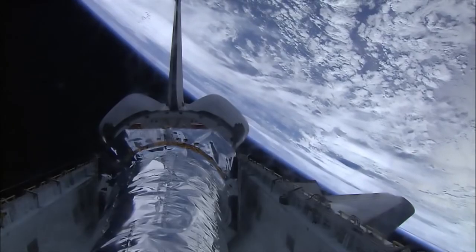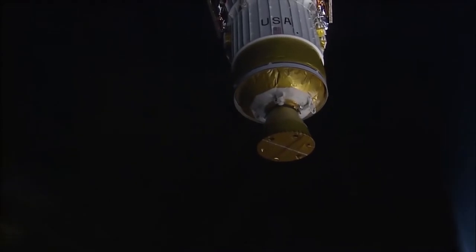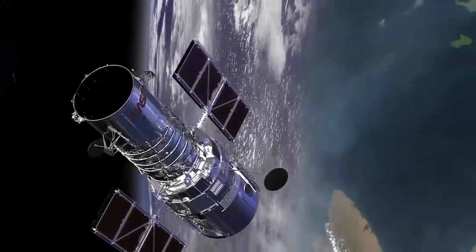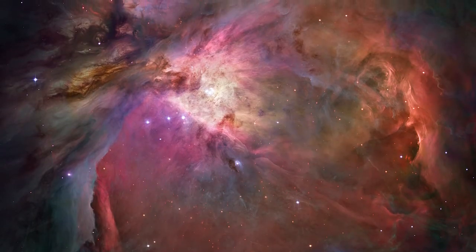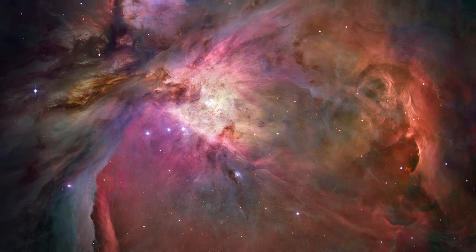The shuttle launched three of NASA's great observatories: the Hubble Space Telescope, the Compton Gamma Ray Observatory, and the Chandra X-Ray Observatory. These observatories have allowed scientists on Earth to see deeper into space than ever before.